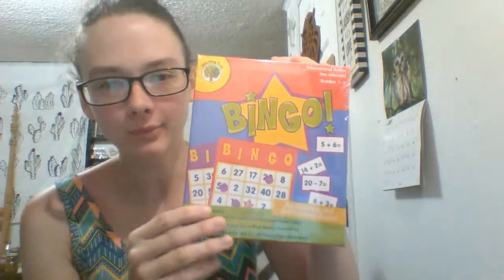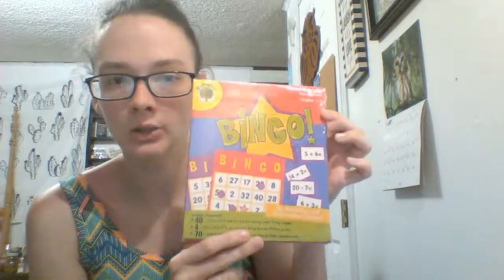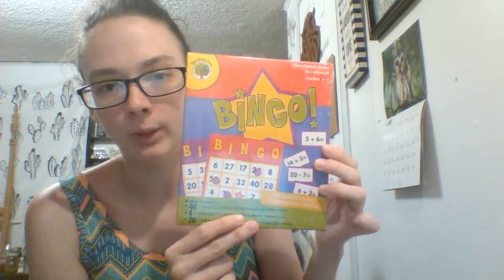I also found a math bingo game for grades one and two. It has 40 calling cards with addition and subtraction problems, four bingo boards, and 70 playing chips. This would be great for small groups since there are only four bingo cards, but you could probably make your own if you wanted to do it as a whole class.